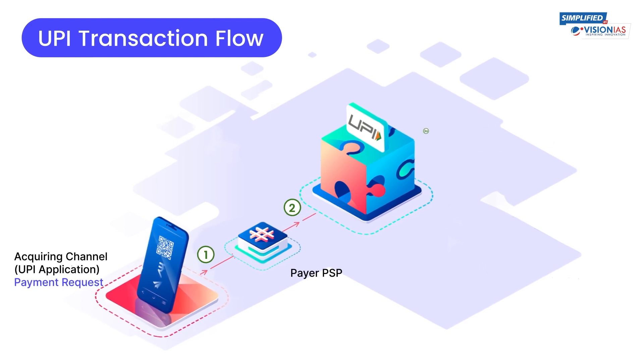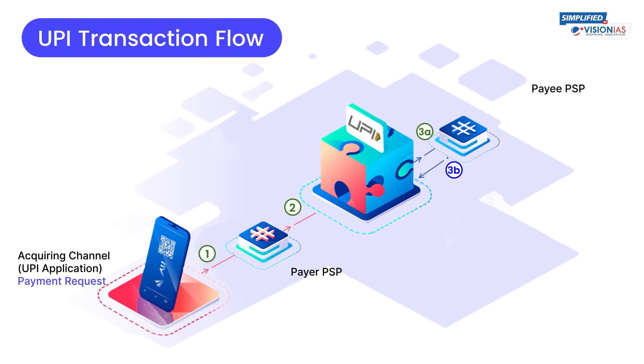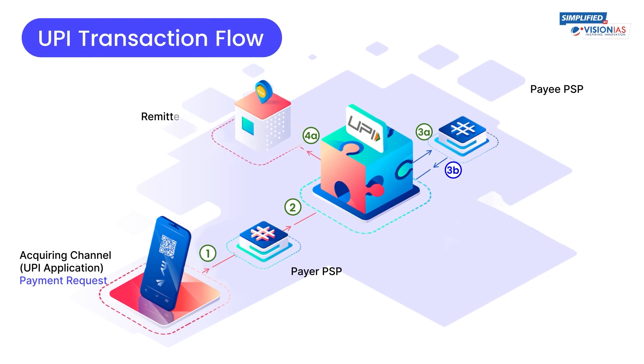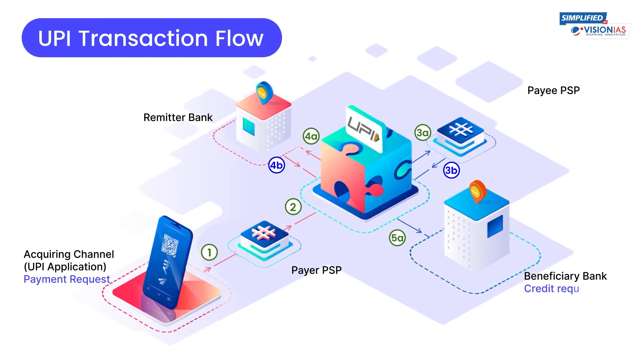Following this, the UPI server forwards the request to the payee's PSP for address resolution and authorization, which in turn provides the account details of the payee to the NPCI server. The NPCI then checks with the remitter bank to debit funds from the payer's account.